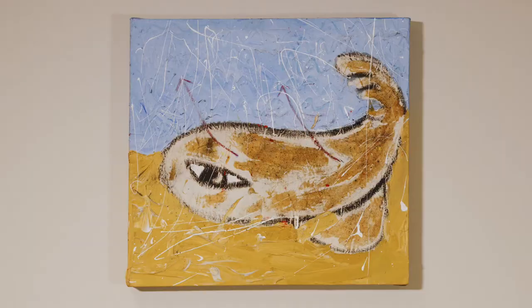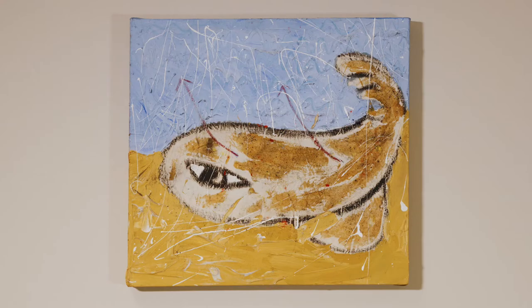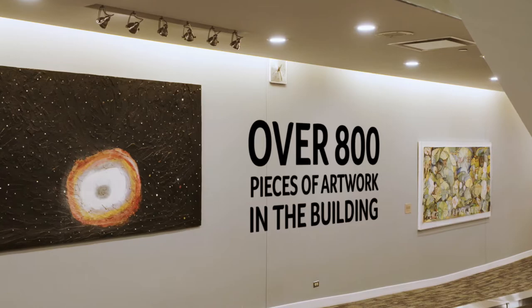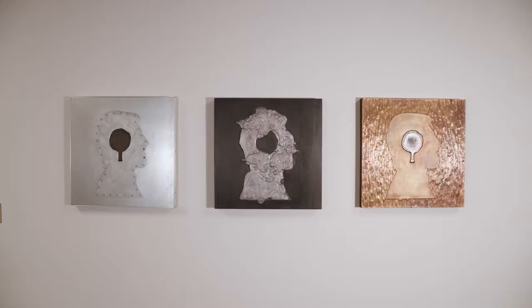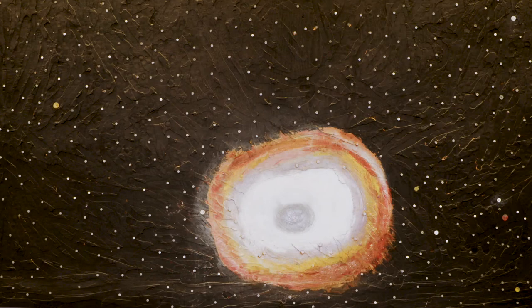On every floor of the building, you'll find an impressive collection of Canadian art. Over the years, Canada Life has supported and encouraged the visual arts. The collection represents artists from all across Canada, with an emphasis on local artists who made their mark on the national and international art community — artists such as Patterson Ewan, Greg Curnow, Marie Favreau, Tony Urquhart, and Bernice Vincent.